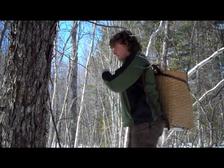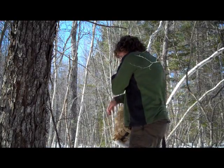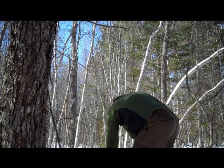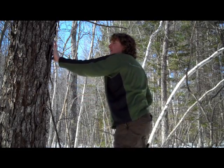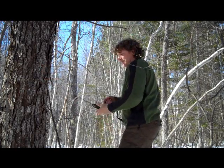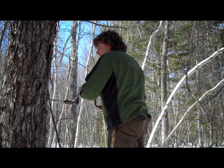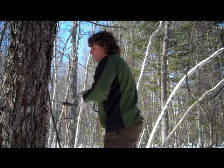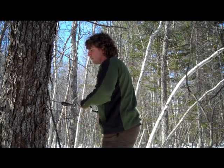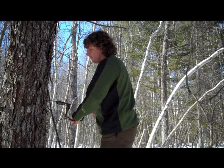There are maple trees in New England that have been tapped consecutively for more than a century, so we know they're able to tolerate the small holes that we drill in them. Here on this property in mid-coast Maine, the holes heal over in about three years. The outer bark still has a small hole where the drill was inserted, but the inner bark has closed that hole off completely.